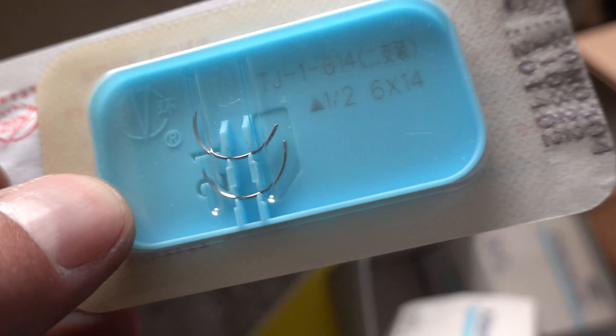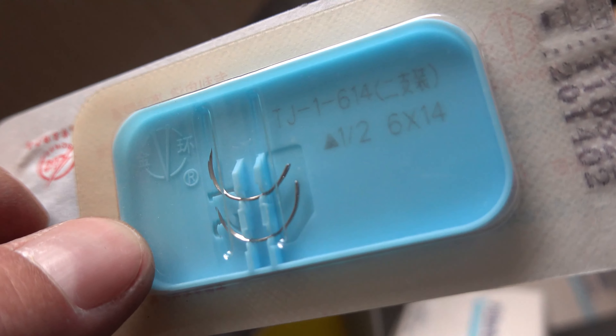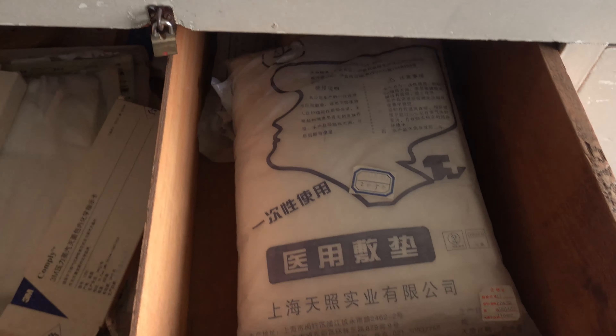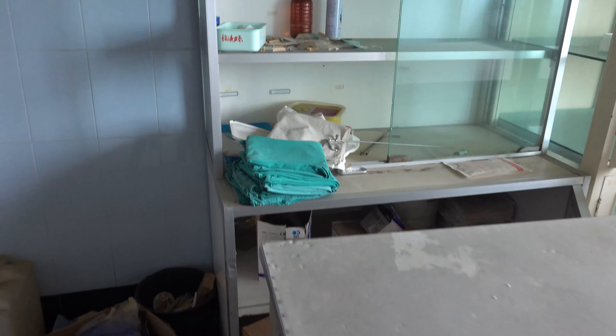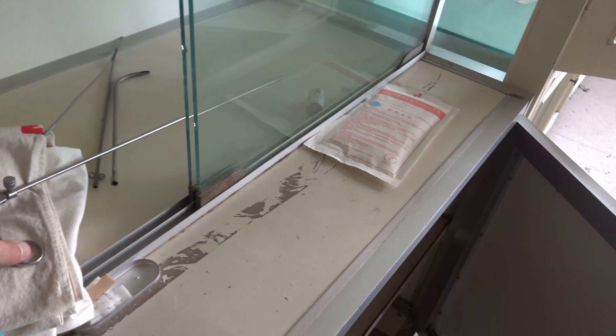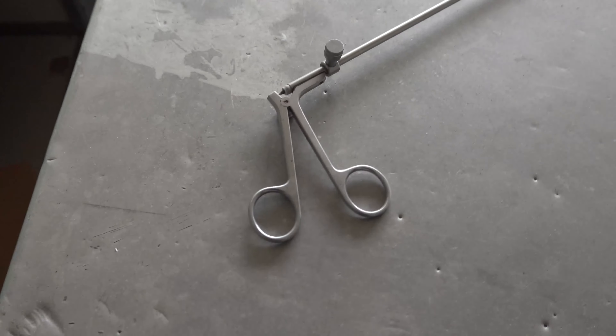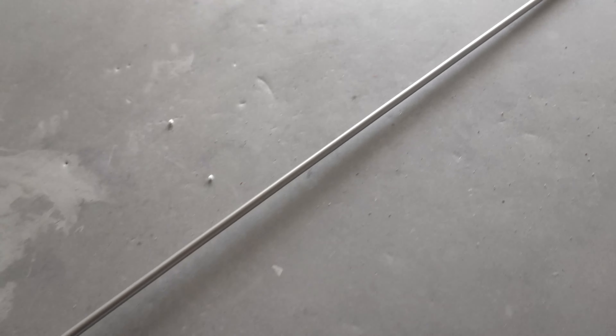I think these are needles for sewing up wounds and putting stitches in. Yikes, that's sharp. Everything is still left behind. I have no idea what this is for — if you know what this is for, please tell me in the comments. It's very long and scary.